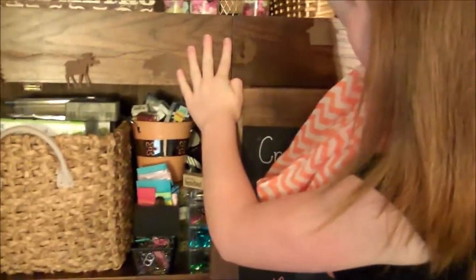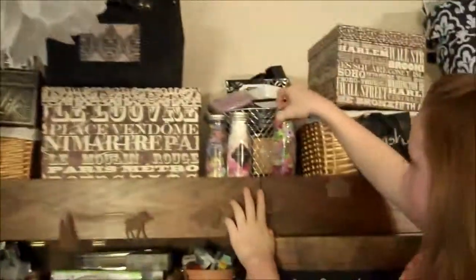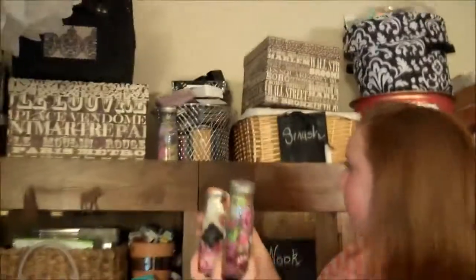On top in the back are some of those Tim Holtz stamper things. The front basket holds all of my big ink pads. The bottles in front are from Tuesday Morning and that's my entire flower collection — three bottles. I've tried not to have a ton of stuff because this is my entire craft space.